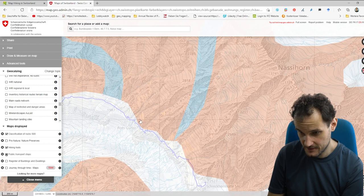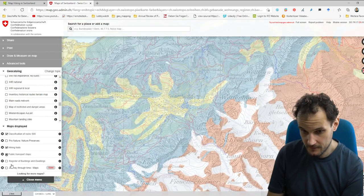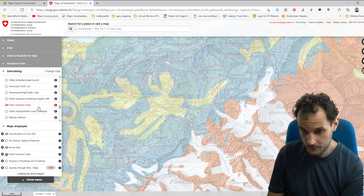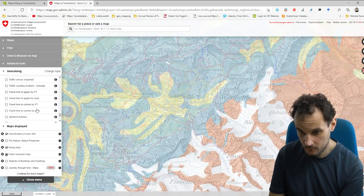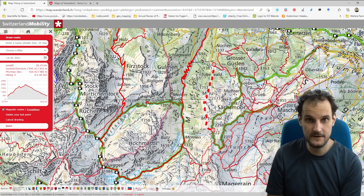There is a public transportation stop layer which you can add, and a lot more. Both maps are for free. I hope this video was useful — if it was, please give it a thumbs up.